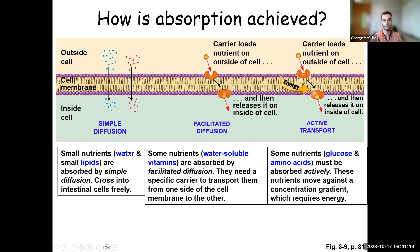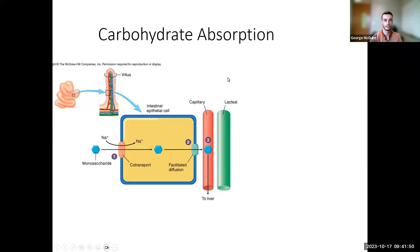Small nutrients like water and tiny lipids simply diffuse across the membrane. Some water-soluble vitamins need facilitated diffusion because they're larger and need help crossing, even though they're naturally driven to do so. Glucose and amino acids require active transport because they're moving against their concentration gradient — into cells that already have high concentrations of carbohydrates and proteins. Carbohydrates and proteins will go directly into the capillaries, which takes them to the liver first.